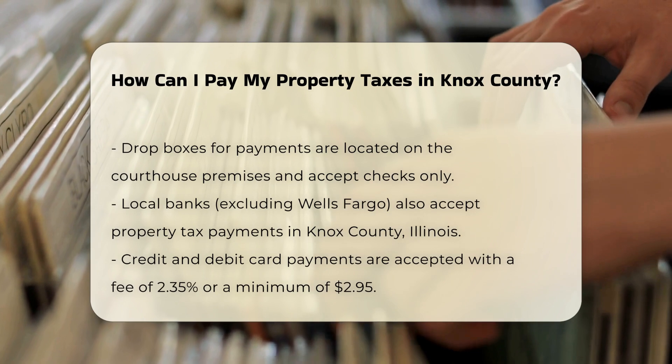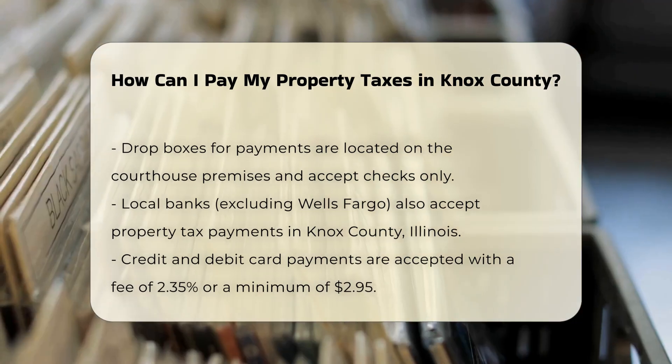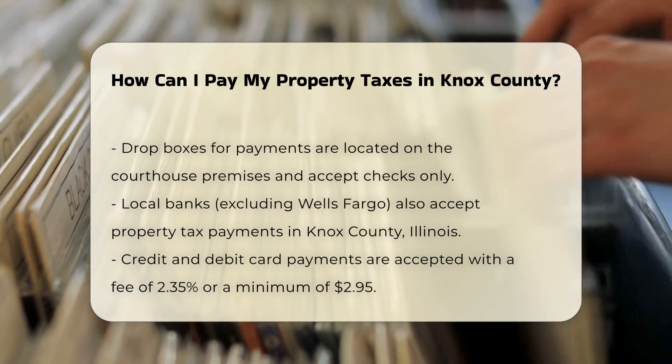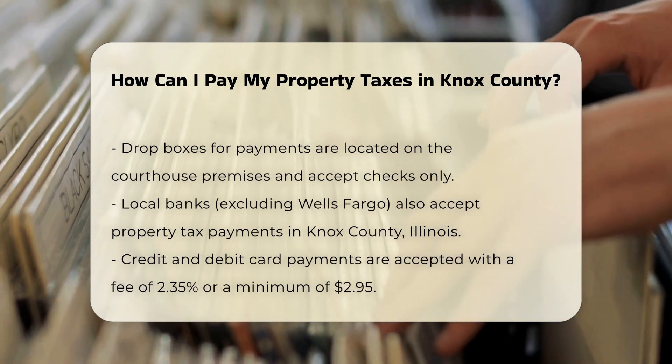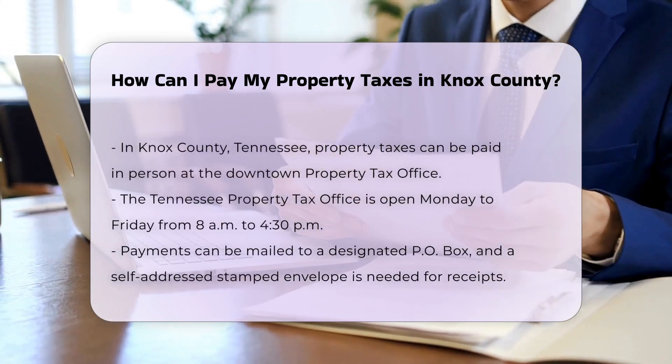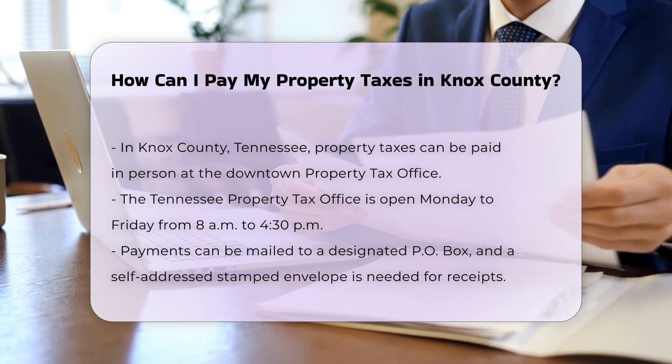Credit or debit card. You can pay by credit or debit card with a fee of 2.35% or a minimum of $2.95. This can be done in person, over the internet at payknoxcountyil.us, or by phone at 1-309-315-4760.